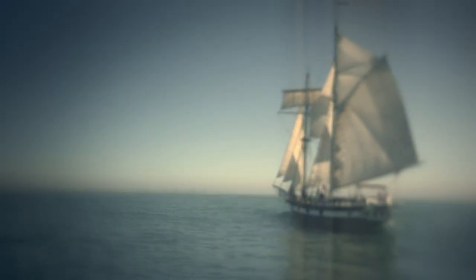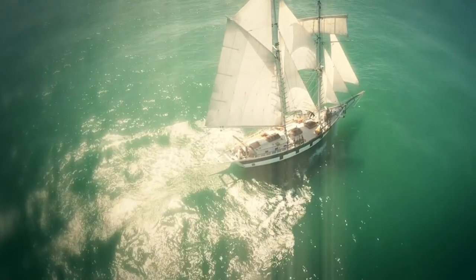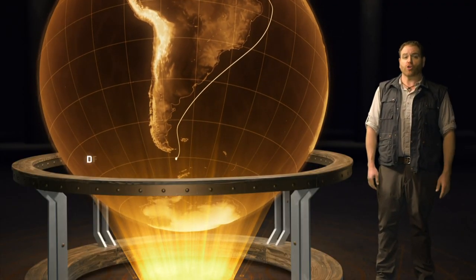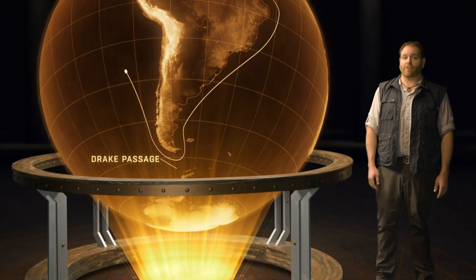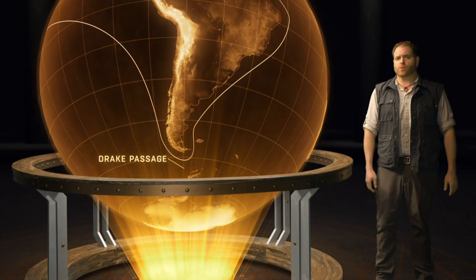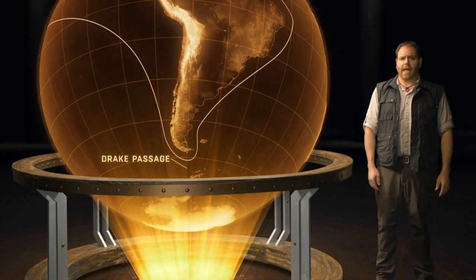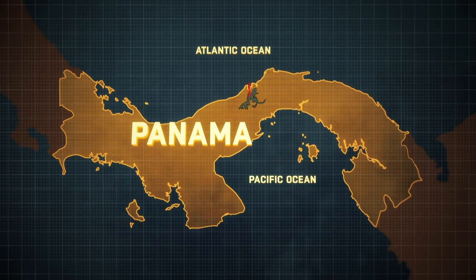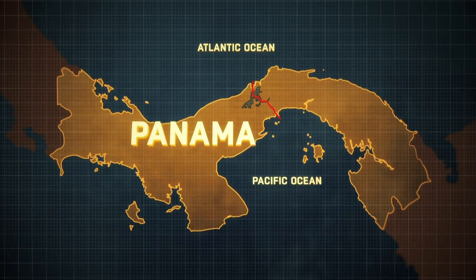Ever since European explorers arrived in the early 1500s, people have dreamt about digging a trench through Panama. Without it, when a ship wanted to go from, say, France to Japan, it was forced to sail all the way around South America through the treacherous Drake Passage — AKA the Sailor's Graveyard. As many as 20,000 sailors are said to have died there due to gale force winds, gigantic waves, and, oh yeah, icebergs. You've probably heard what they can do to a ship. If a canal was built through Panama, sailors would save roughly 8,000 miles per trip.